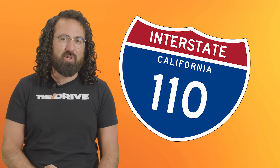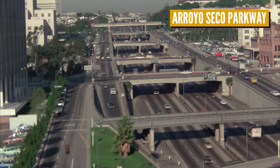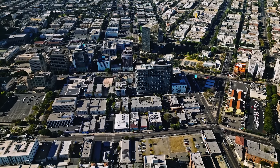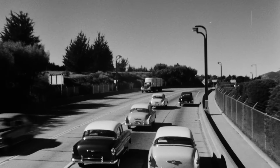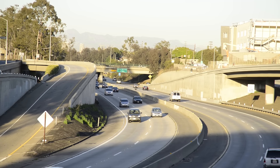Actually, it's in California, so THE 110. The 110 was first opened in 1940 as the Arroyo Seco Parkway. It wound from Pasadena to San Pedro, cutting through the heart of downtown LA. At the time, it was hailed as a shining example of a modern freeway. But fast forward about 60 years, and the story changes a bit.